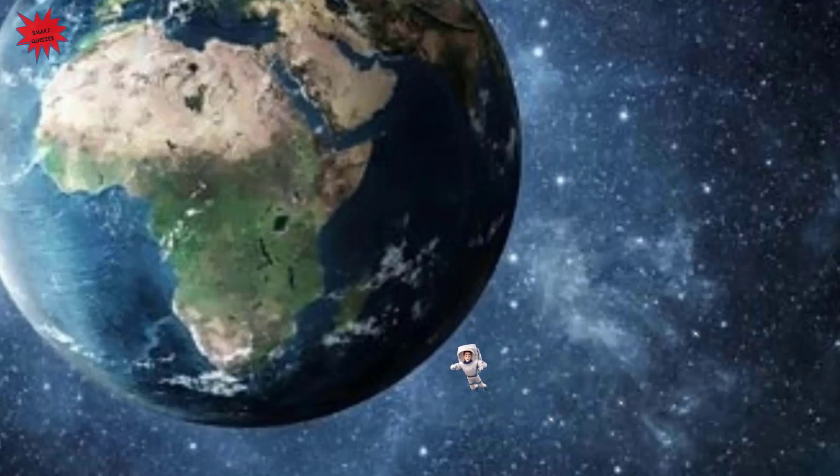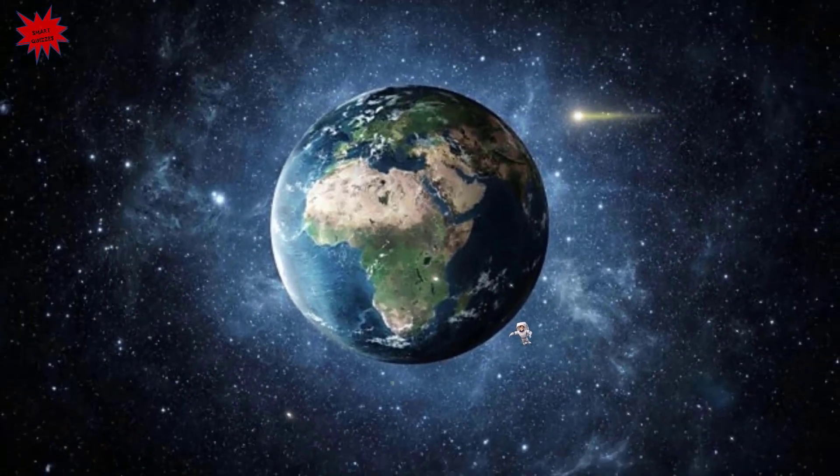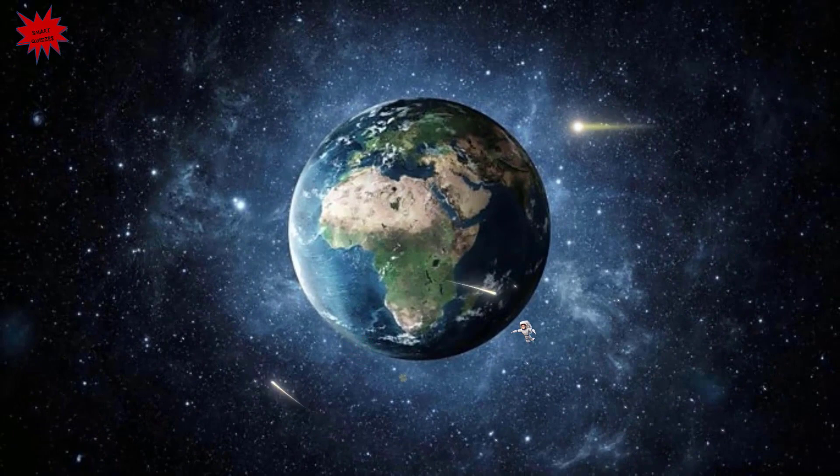Did you know what is an eclipse? From Earth we can experience two kinds of eclipses: solar eclipses and lunar eclipses. A lunar eclipse occurs when the Sun, Earth, and Moon align so that the Moon passes into Earth's shadow. A solar eclipse occurs when a planet or the Moon gets in the way of the Sun's light. Did you know that sunlight together with gases in the atmosphere causes the sky to appear blue?